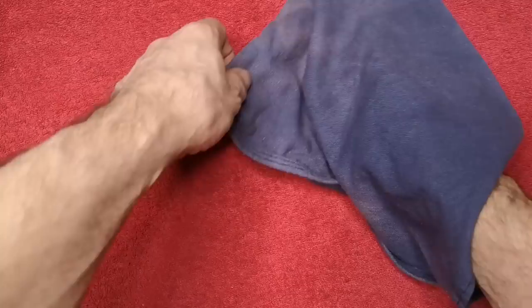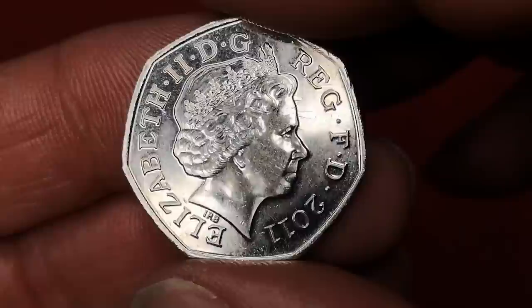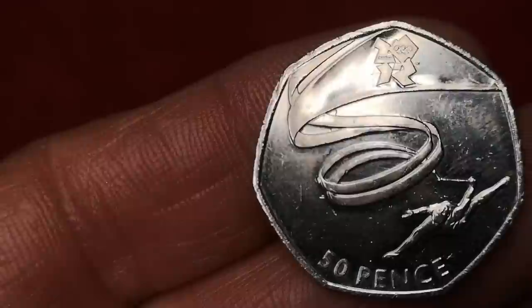Next is Olympic Gymnastics from the 2012 London Olympics — like all the Olympic coins, it's dated 2011. This was designed by artist Jonathan Oliffe, and you'd expect to pay around £2.50 for one like this.